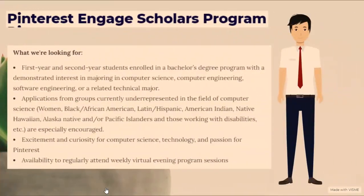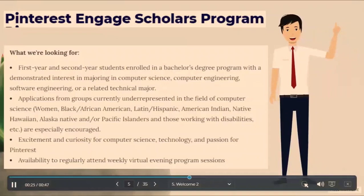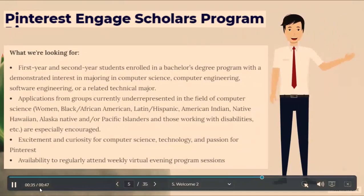Pinterest believes that building diverse teams is essential to building great products and encourages applications from underrepresented groups in the field of computer science. In terms of applicants, they're looking for first-year and second-year students enrolled in a bachelor's degree program with a demonstrated interest in majoring in computer science, computer engineering, software engineering, or a related technical major. Applications from groups currently underrepresented in the field of computer science are especially encouraged.